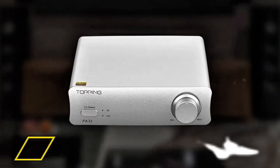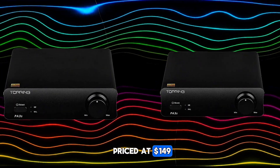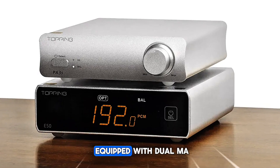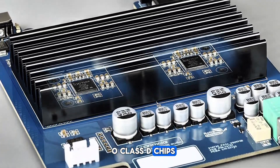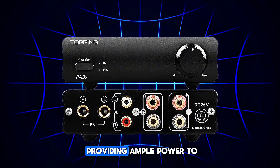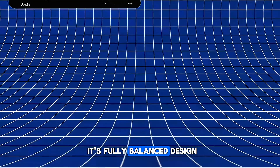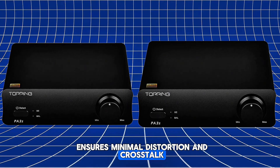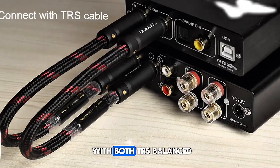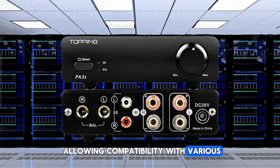Next, let's talk about the Topping PA-3S Power Amplifier, priced at $149. This compact amplifier offers impressive performance for its size. Equipped with dual MA12070 Class D chips, the PA-3S delivers 80W per channel at 4 ohms, providing ample power to drive most bookshelf or floor-standing speakers. Its fully balanced design ensures minimal distortion and crosstalk, delivering clear and accurate sound reproduction. Connectivity is versatile with both TRS balanced and RCA single-ended inputs, allowing compatibility with various audio sources.